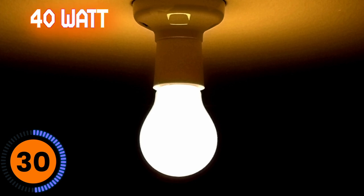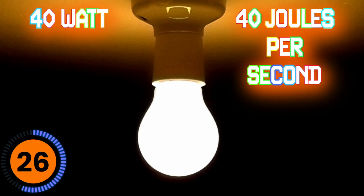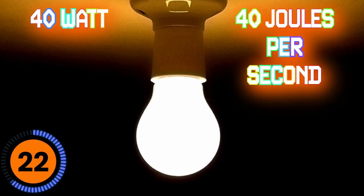Let's break down a 40-watt light bulb as an example. What a 40-watt light bulb means is that light bulb is using — by giving off heat or giving off light — 40 joules of energy, which is the amount of energy per second.